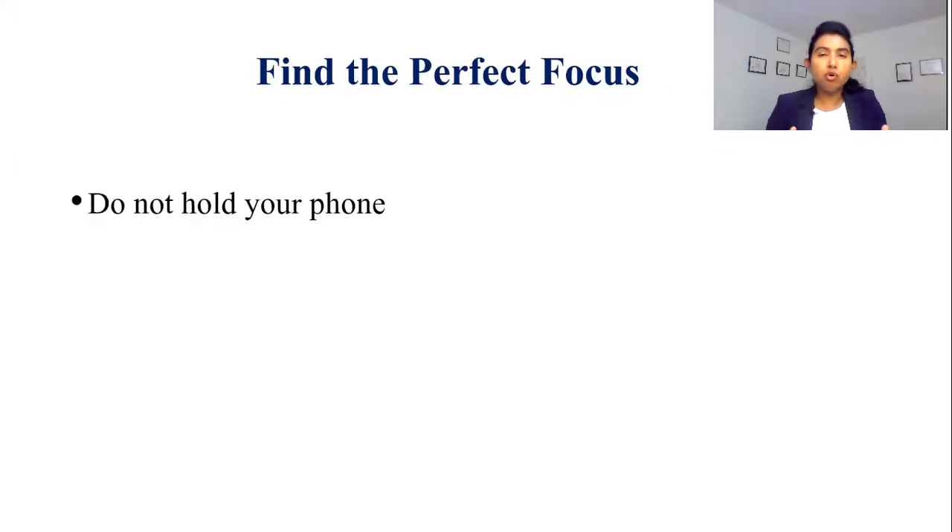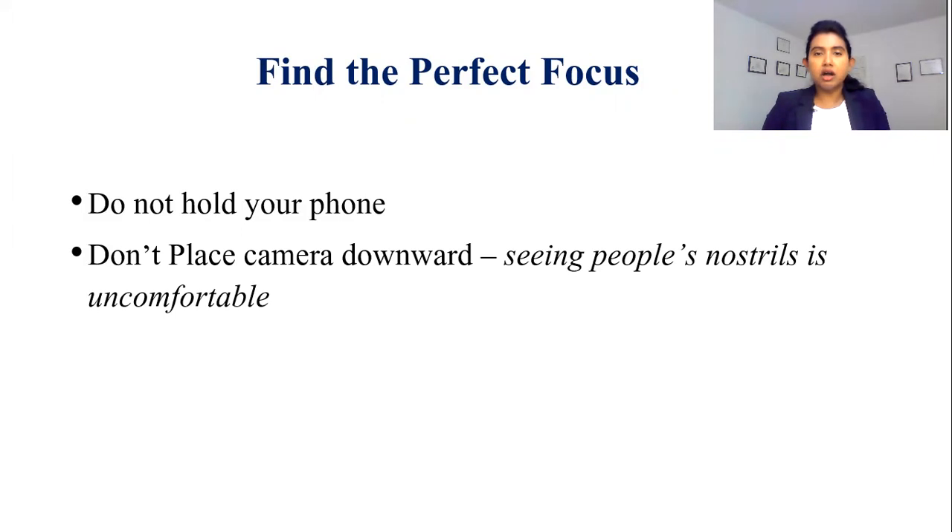Absolutely do not hold your phone. If you have to use your cell phone, try any cheap tripod that will help you keep your phone still. Also, do not place your camera downward, because seeing people's nostrils is extremely uncomfortable.